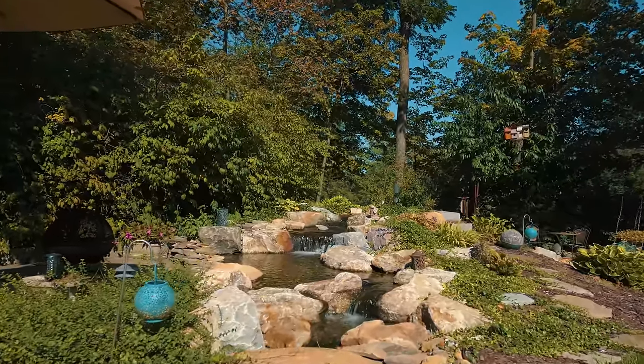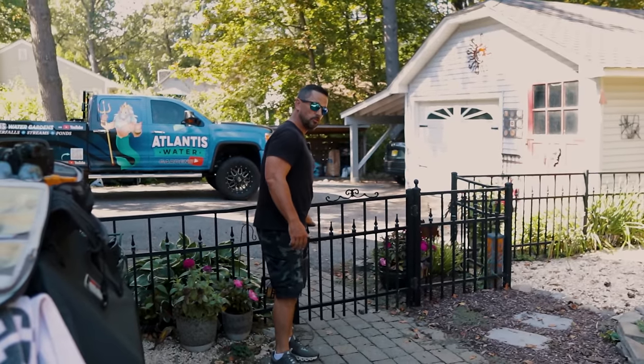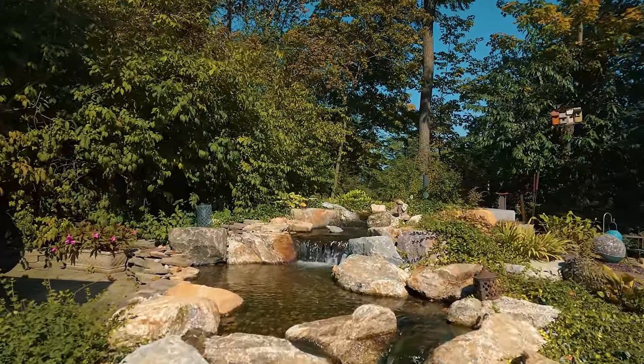This was a special project. We were here probably six or seven years ago and built an original pondless waterfall for Ira and his wife Sharon. She unfortunately lost her battle to cancer, and he called me up and said he wanted to build a memorial garden for his wife. So we added a second pondless waterfall.